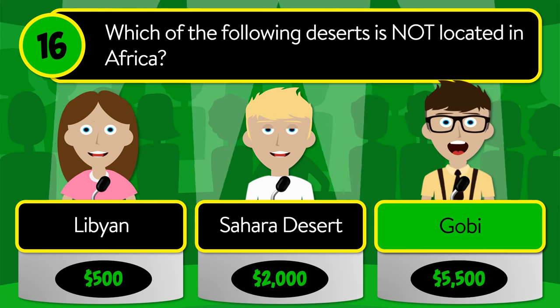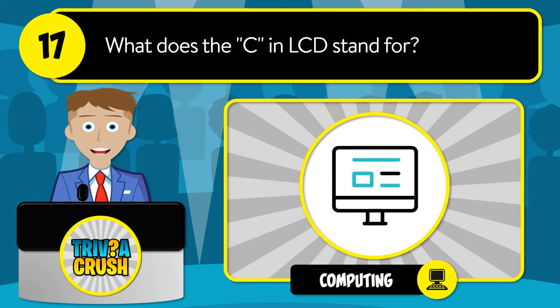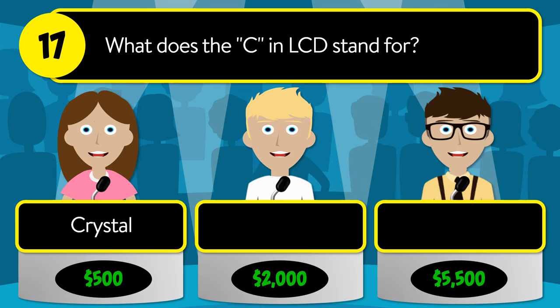The correct answer is Gobi. Question number seventeen: what does the C in LCD stand for? Is it crystal, computer, or compound?